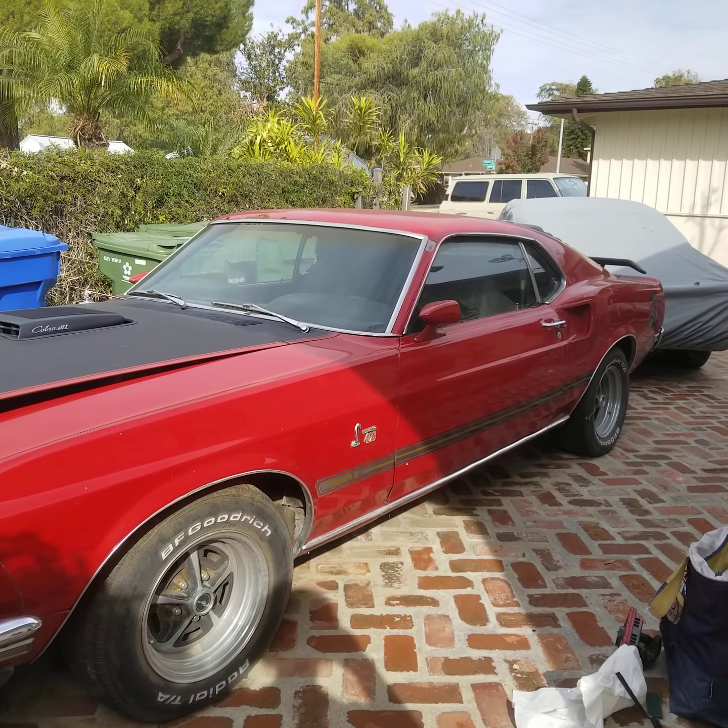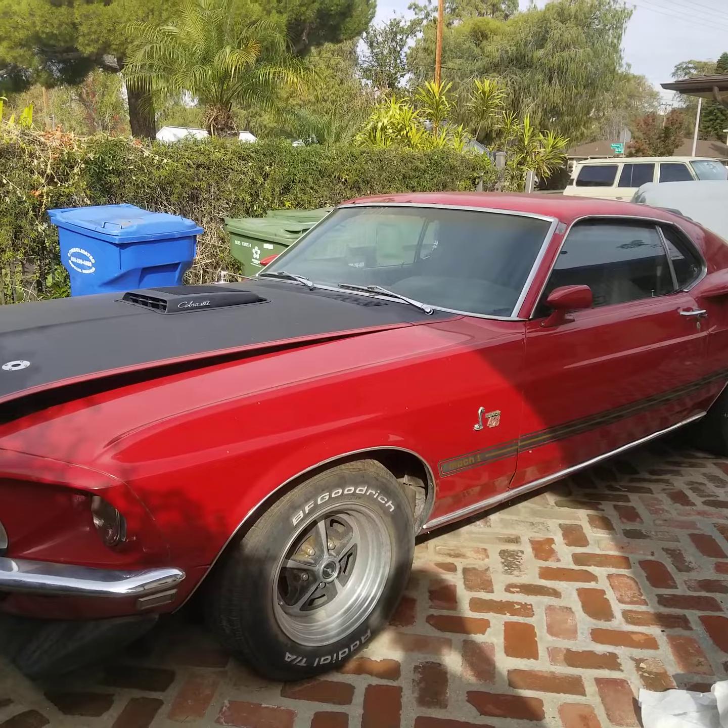For sale: 1969 428 Cobra Jet, R-Code Mach 1.